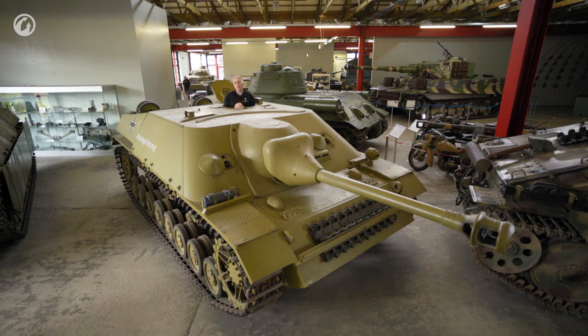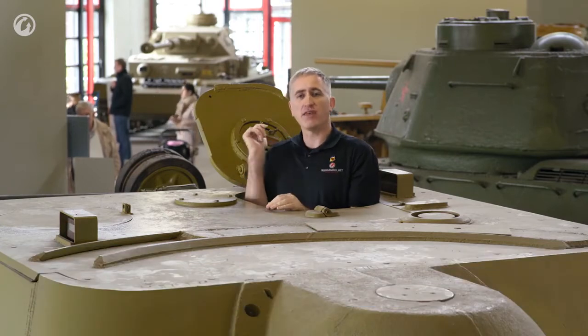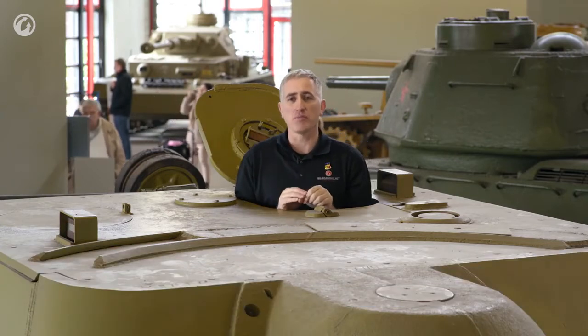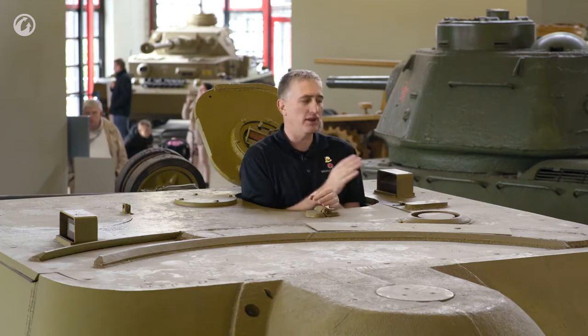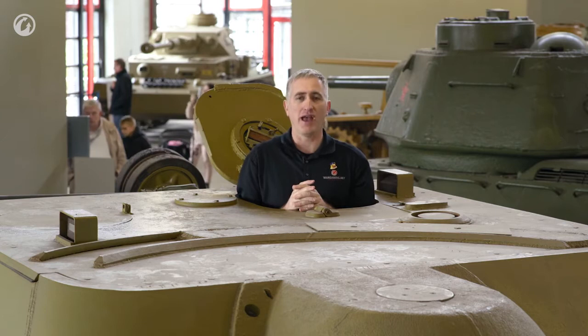Welcome back to the Panzermuseum and our tour of the Jagdpanzer IV. Starting as ever with the commander's position — he has a simple swinging single-piece hatch. It has a 360-degree rotating periscope in the middle, and that works in conjunction with the one fixed periscope on the left, so we can see out.